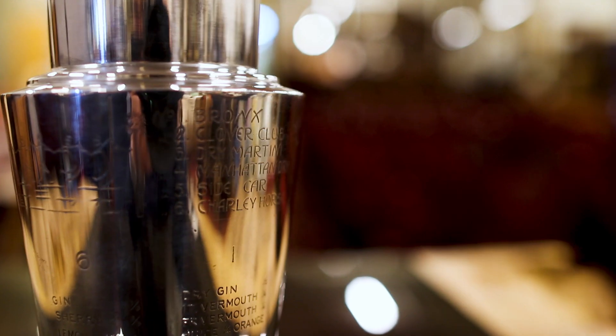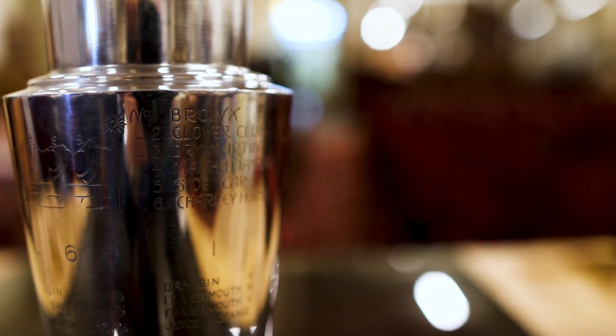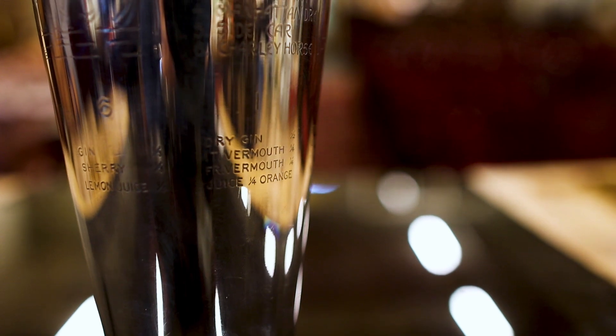They then brought the cocktail shaker in, and when I actually saw it, it was a little more interesting than your average shaker — it has cocktail recipes engraved along the outside. I did a bit of research, found a few others, and discovered they were actually designed by Keith Murray. I was quite surprised, because I'd taken for granted that he was just a ceramics designer — but no, he also designed this cocktail shaker.